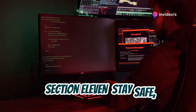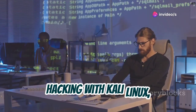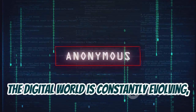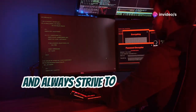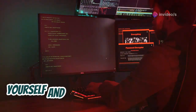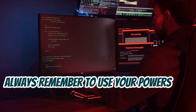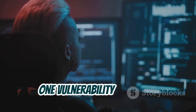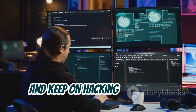As we conclude our exploration of ethical hacking with Kali Linux, remember that the journey doesn't end here. The digital world is constantly evolving, and so are the threats we face. Stay curious, keep learning, and always strive to expand your knowledge. The more you know, the better equipped you'll be to protect yourself and others from cyber threats. And most importantly, always remember to use your powers for good. Ethical hacking is about making the digital world a safer place, one vulnerability at a time. So stay safe, stay curious, and keep on hacking — ethically, of course.